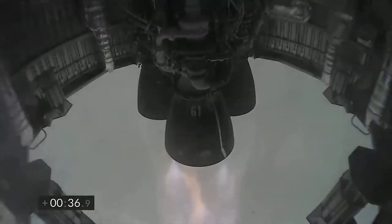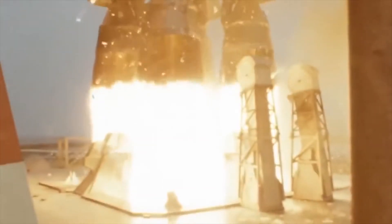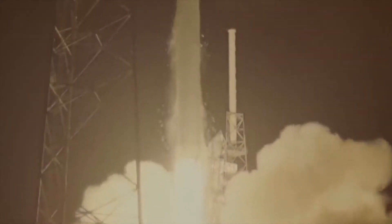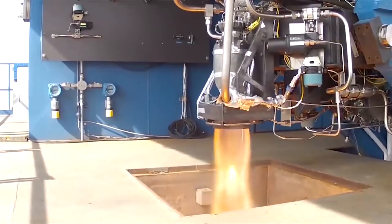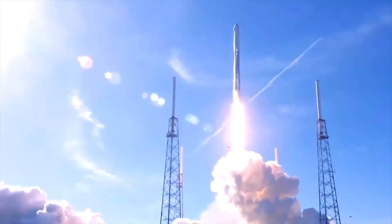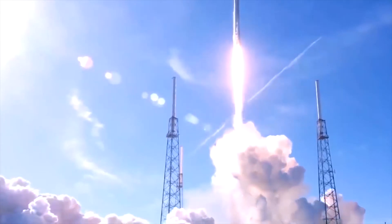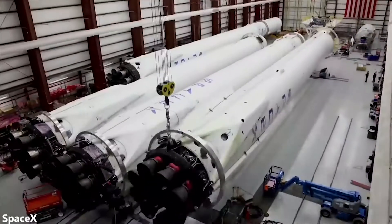In the full-flow staged combustion cycle, both oxygen and methane are completely mixed in the gas phase before entering the combustion chamber, ensuring every drop of fuel is used efficiently. This design eliminates the need for a seal between the fuel and oxidizer — a common source of failure in traditional rockets — and removes the need for the pumping system to handle extreme pressure, another potential source of catastrophic failure.